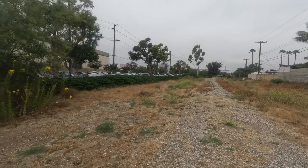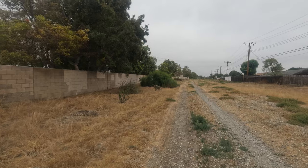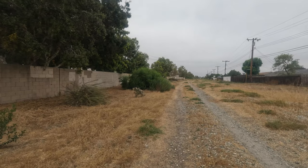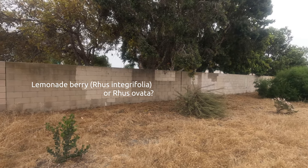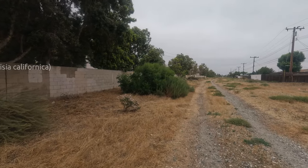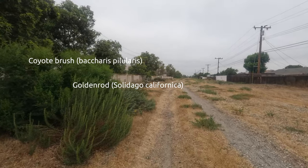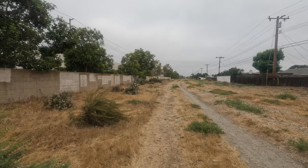Here we have a member of the Rubus genus. Here we have California sagebrush, Artemisia californica. Here we have Goldenrod, Solidago californica, and Coyote brush, Baccharis pilularis.